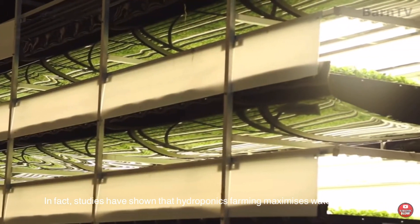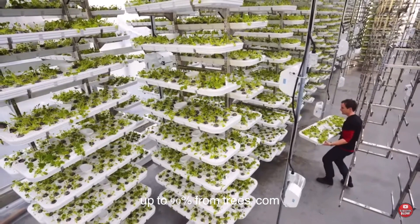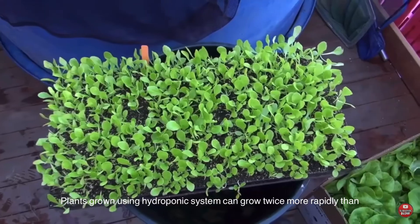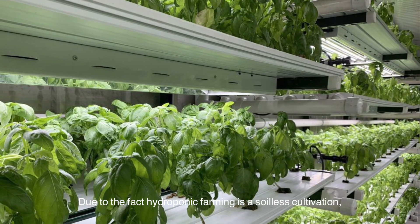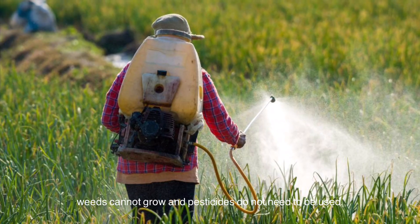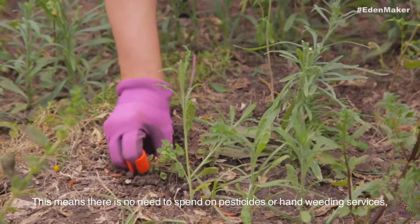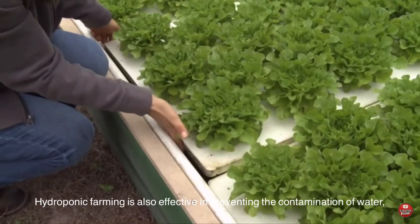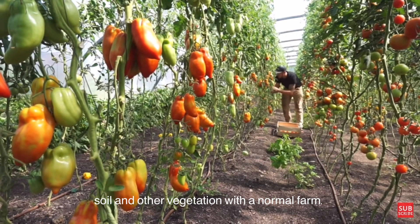In fact, studies have shown that hydroponic farming maximizes water efficiency up to 90%, from trees.com. Plants grown using hydroponic systems can grow twice more rapidly than conventional soil farming. Due to the fact that hydroponic farming is a soilless cultivation, weeds cannot grow and pesticides do not need to be used. This means there is no need to spend on pesticides or hand weeding services. Hydroponic farming is also effective in preventing the contamination of water, soil and other vegetation with a normal farm.